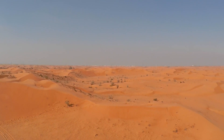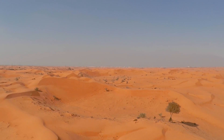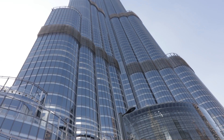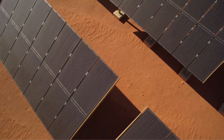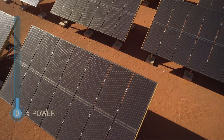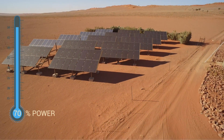Although well-established, standard solar modules suffer considerable losses when exposed to high-temperature environments. In the Gulf countries, where solar PV represents a very promising technology, temperatures can exceed 50 degrees Celsius. Under these conditions, solar cells experience a reduction in performance down to 70%.